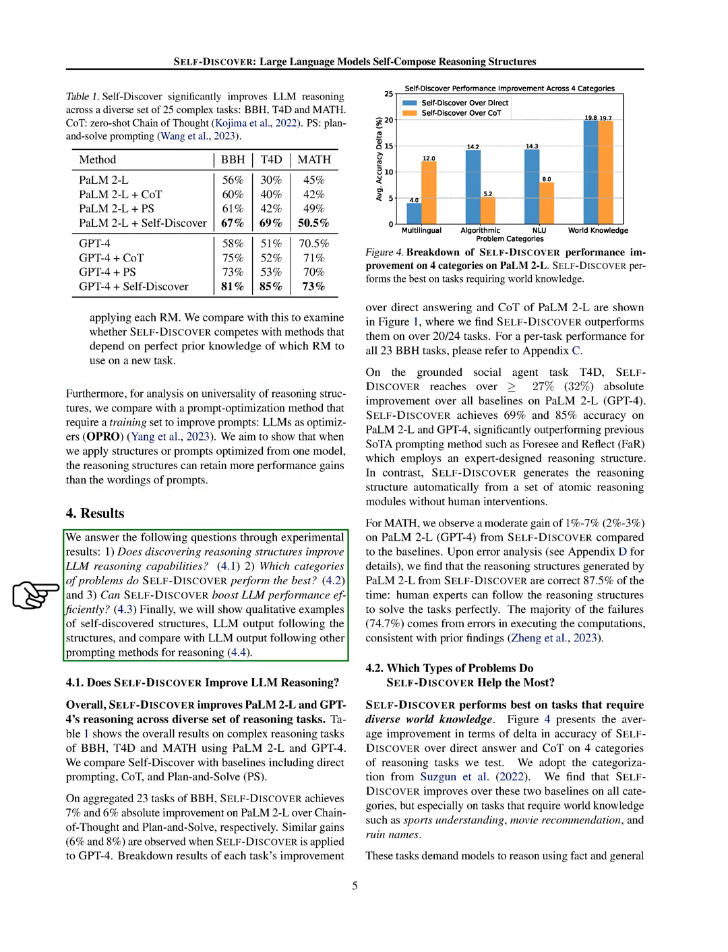We explored several questions through our experiments to understand the impact of discovering reasoning structures on the reasoning abilities of large language models, specifically focusing on which types of problems benefit the most from Self-Discover and its efficiency in boosting LLM performance. We also provided examples to illustrate how self-discovered structures influence LLM outputs compared to other prompting methods. We found that Self-Discover significantly enhances the reasoning capabilities of both PaLM 2-L and GPT-4 across a variety of complex reasoning tasks. When comparing Self-Discover to other methods like direct prompting, chain of thought (CoT), and plan and solve (PS), we observed notable improvements.